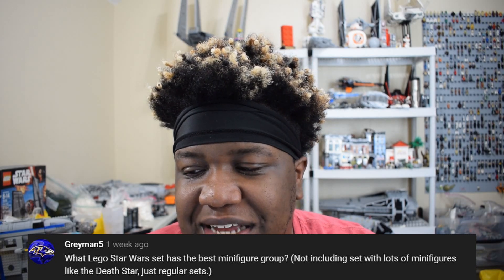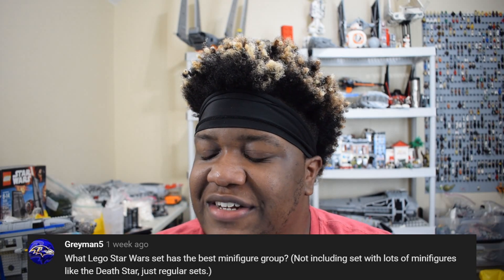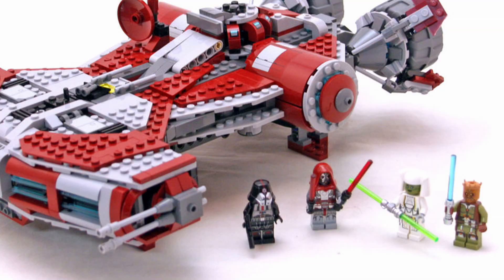First question comes from Gray Man 5. He asks: what Lego Star Wars set has the best minifigure group, not including sets with lots of minifigures like the Death Star — just regular sets. When I was asked this, the first thing that came to mind was the most recent Master Builder Series Cloud City set or even the old Ewok Village set. But excluding those, for me it's two sets. The first one is the old Jedi Defender-class shuttle — that thing has some incredible minifigs.